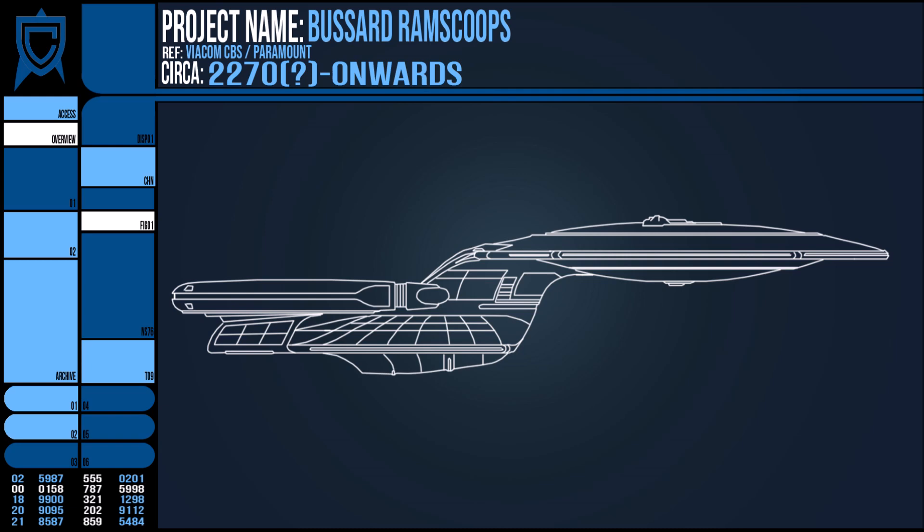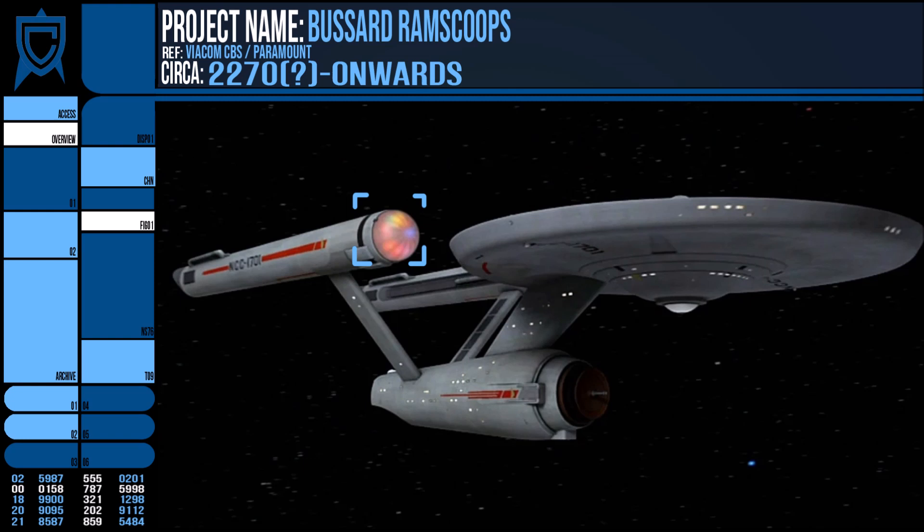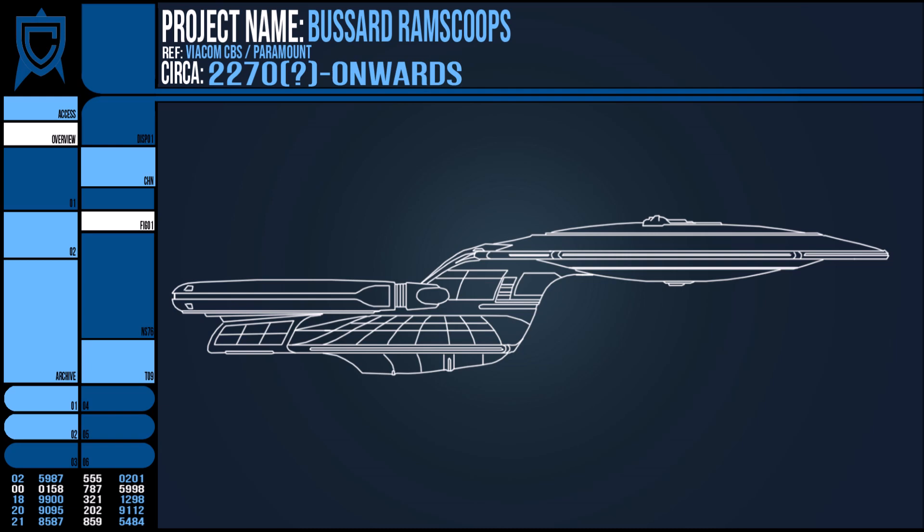The Bossard ram scoops are part of the standard equipment of Starfleet vessels from the 2270s onwards. This means that despite the appearance of the Constitution class, it did not actually have them, although I'm not too sure about that statement as I have seen them referred to as Bossard collectors in other media before.